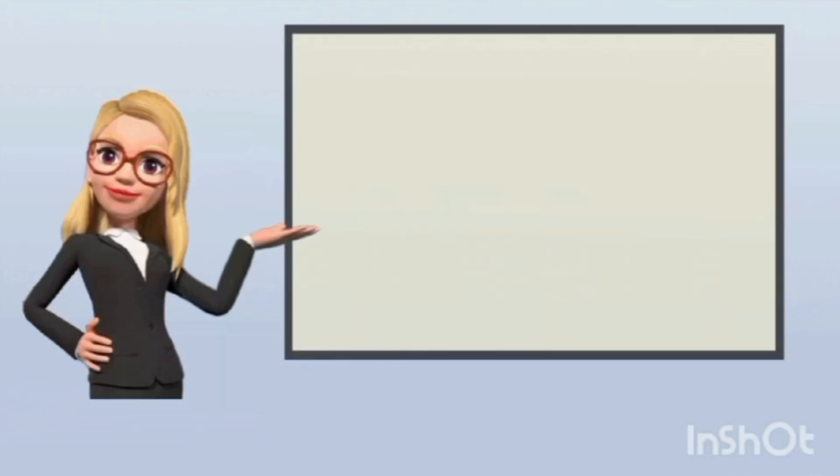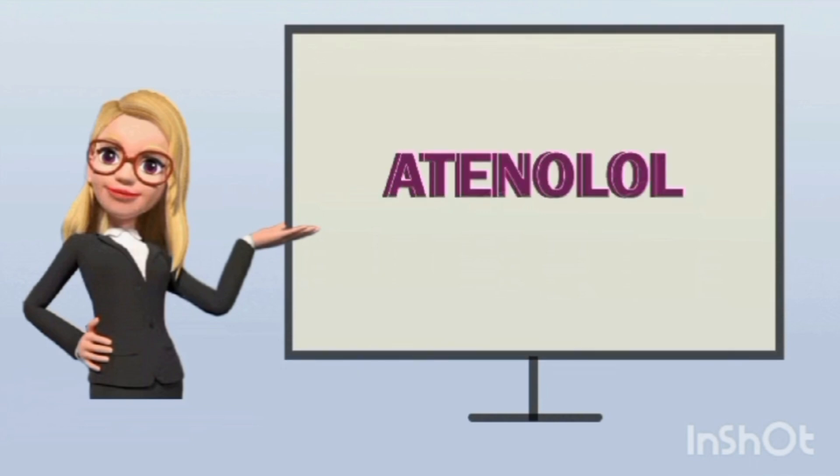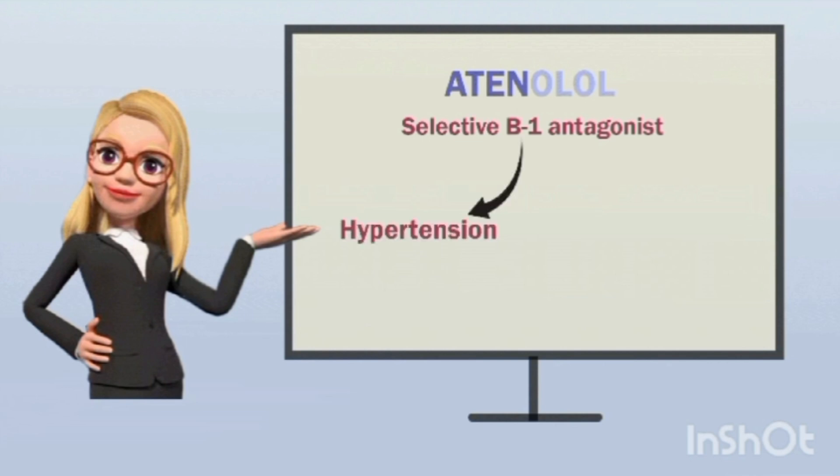Today we are going to discuss atenolol. The '-olol' suffix indicates this is a selective beta-1 receptor antagonist, and this drug acts as a cardiac depressant. Therefore, this drug can be used in cardiovascular disorders where there is excessive stimulation of the sympathetic system. Atenolol is mainly used to treat hypertension, which is why it is considered an anti-hypertensive agent.